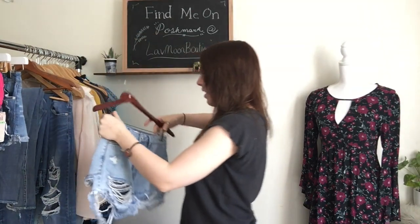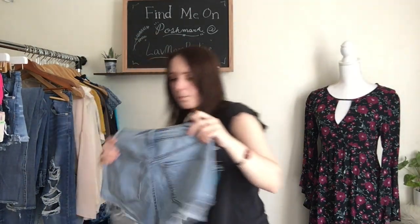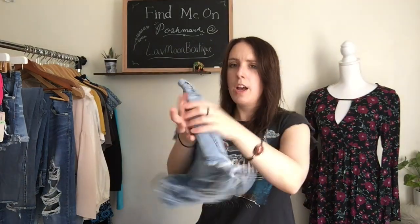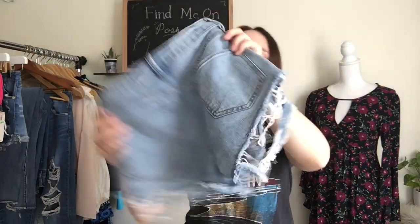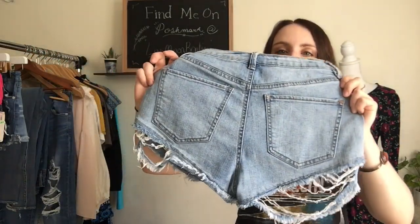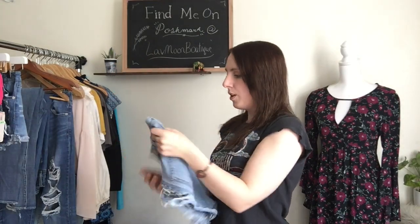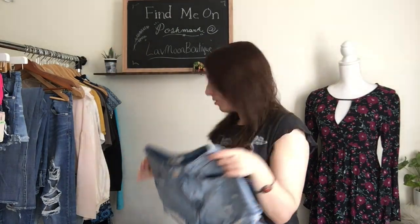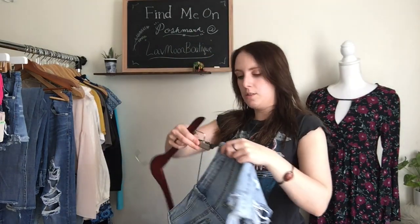Then I have this pair as well — also by that same Refugee brand. This pair is stretchy too. These ones are really distressed — like the whole bottom of the hem is ripped, really, really distressed intentionally. These ones are really, really great for that boho, sort of boho rocker look, which as you can tell, that's sort of my aesthetic.